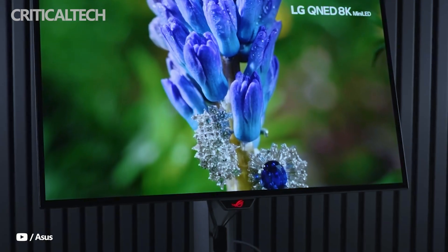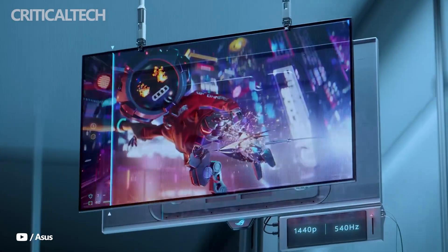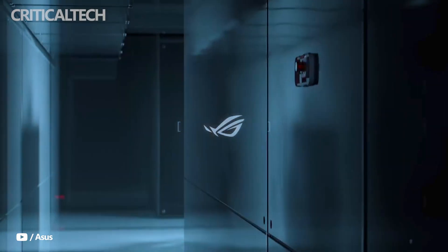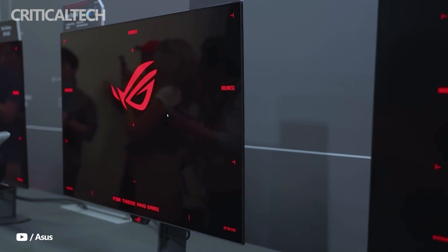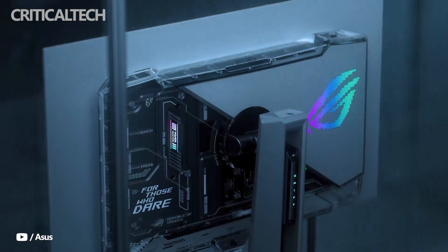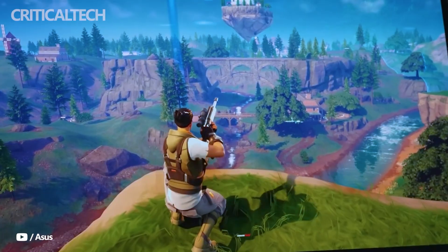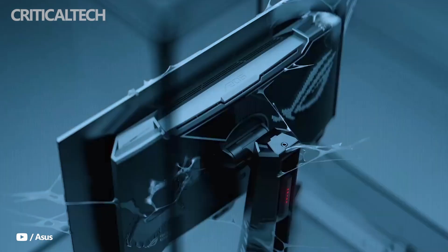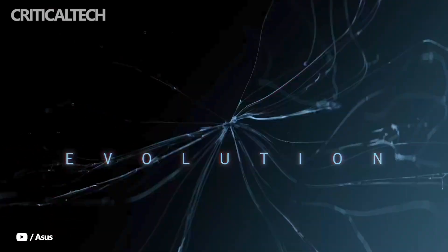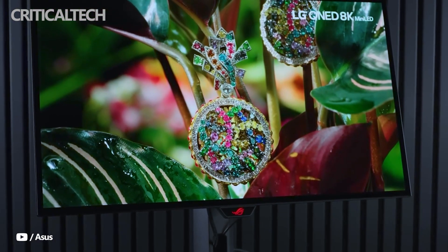Alongside the flagship PG27AQW-P-W, ASUS also introduced additional models to round out its OLED lineup. The ROG Strix OLED XG27AQW-MG offers a more accessible alternative, retaining the same 26.5-inch QHD tandem OLED panel with glossy coating and burn-in protections, but running at a lower 280Hz refresh rate. Its simplified stand design and reliance on DisplayPort 1.4 with DSC compression make it a more streamlined product without sacrificing the core advancements of tandem OLED technology.